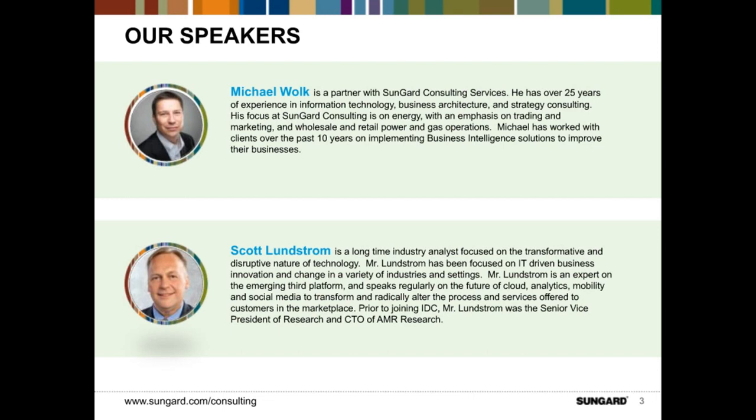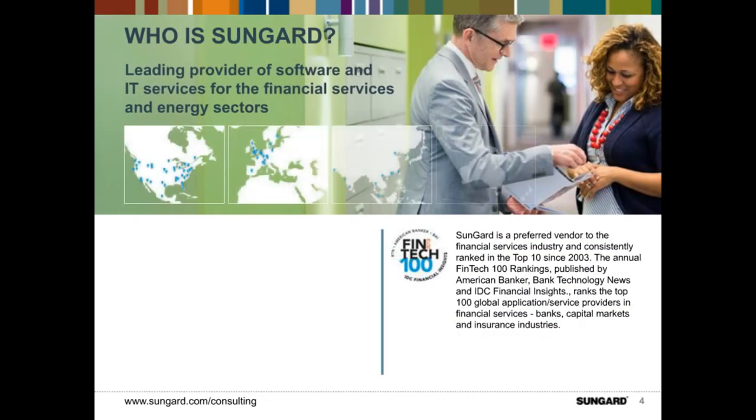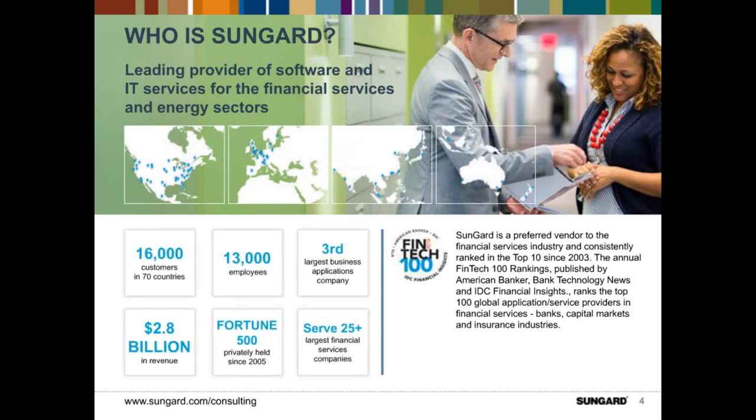Scott and I will give a brief overview of our organizations. For those of you joining us who may not know SunGuard, we are a global software and IT services provider to the financial services and energy industry. We have over 16,000 customers in 70 countries and over 13,000 employees. We are the third largest business applications company and rank in the Fortune 500 in terms of size. We also serve over 25 of the largest financial services companies globally.